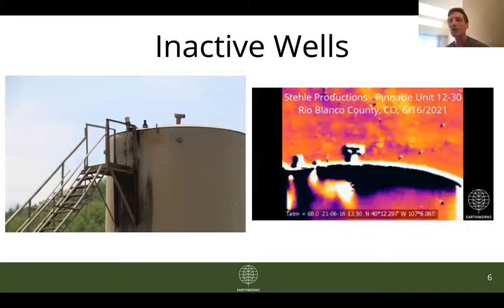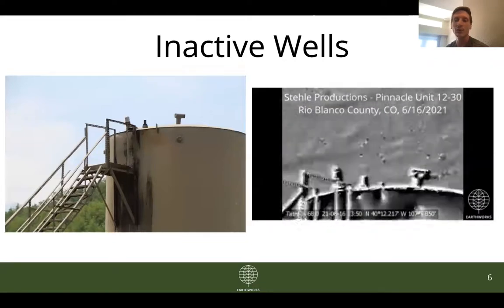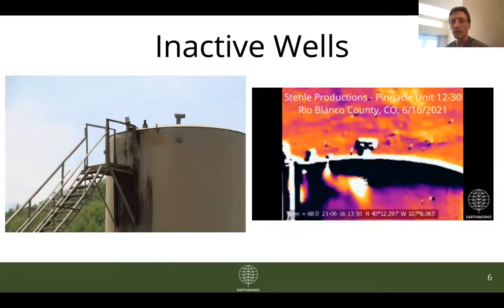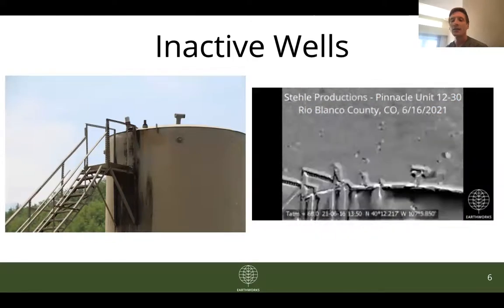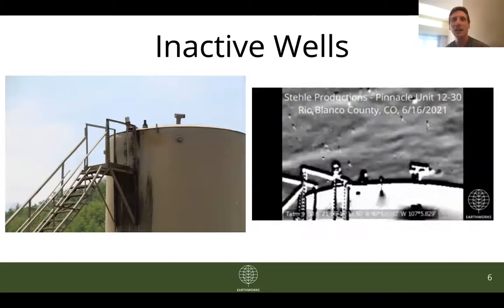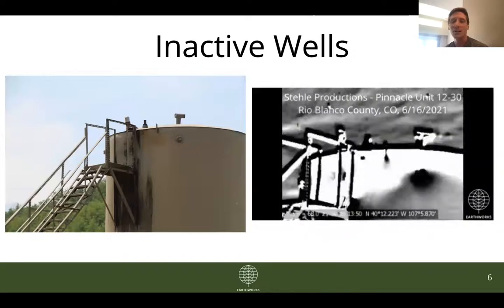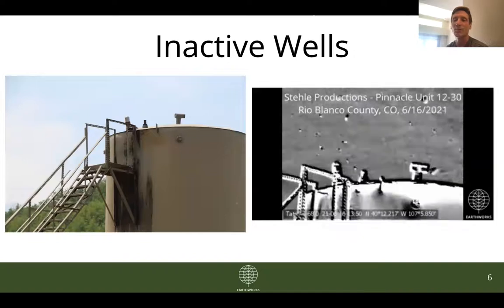This is also a Steel Productions site — Steel Productions Pinnacle Unit 1230, another orphaned well in Rio Blanco County. You'll see in the GIF there are emissions as well venting from this tank. This is almost more concerning than the last site in the sense that this site has actually been inactive since 2014 — so for more than half a decade now there's been no production on the site, and yet we are still seeing emissions venting from this tank.